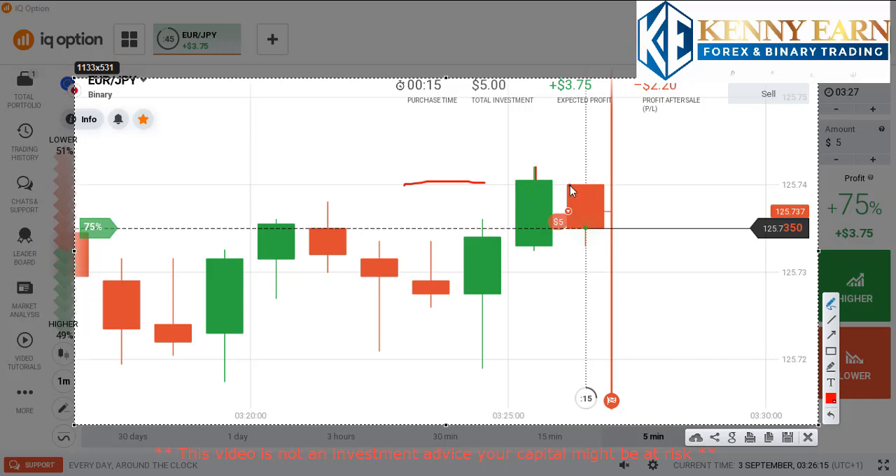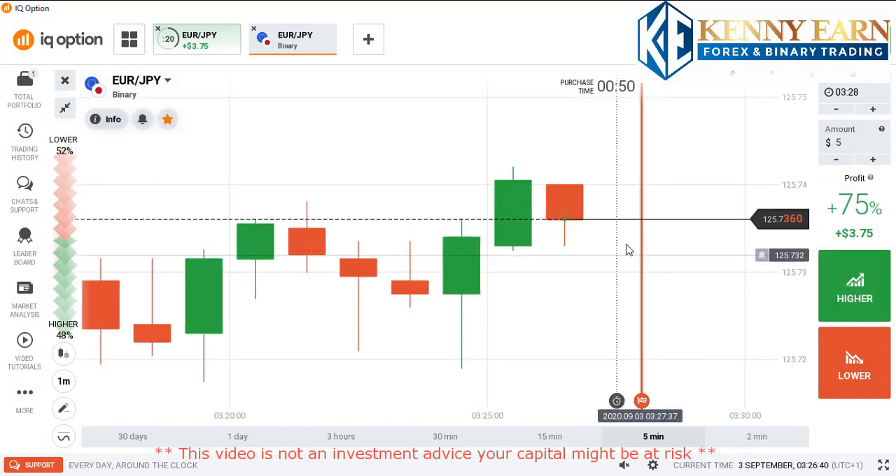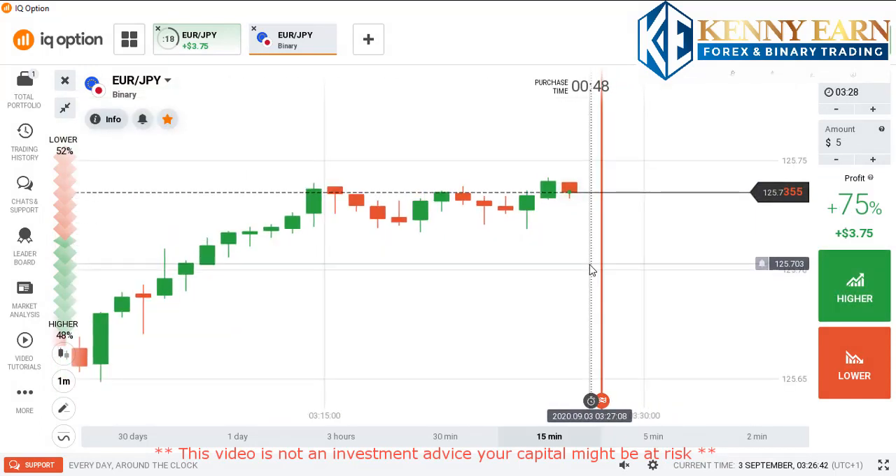We saw an influx of sellers immediately at the open of this candle, so I think we might have a strong candle there. My entry point is a bit low, but hopefully the market should close below my entry point. Let's see how it goes.